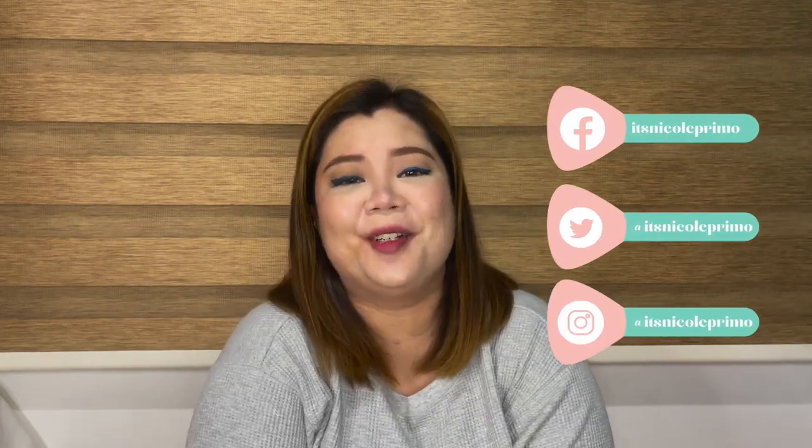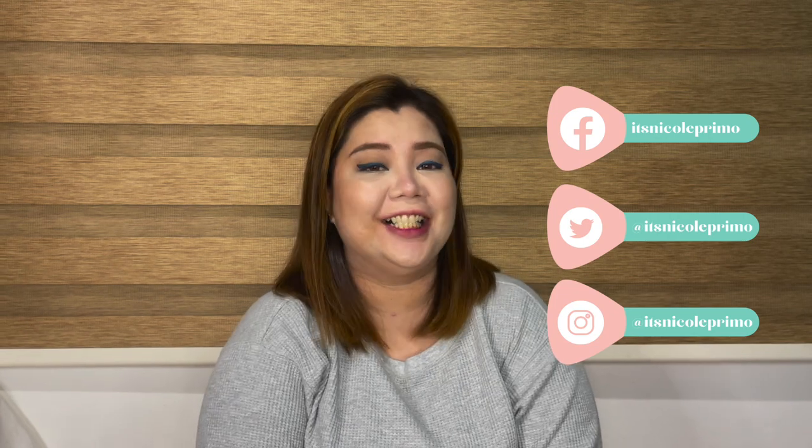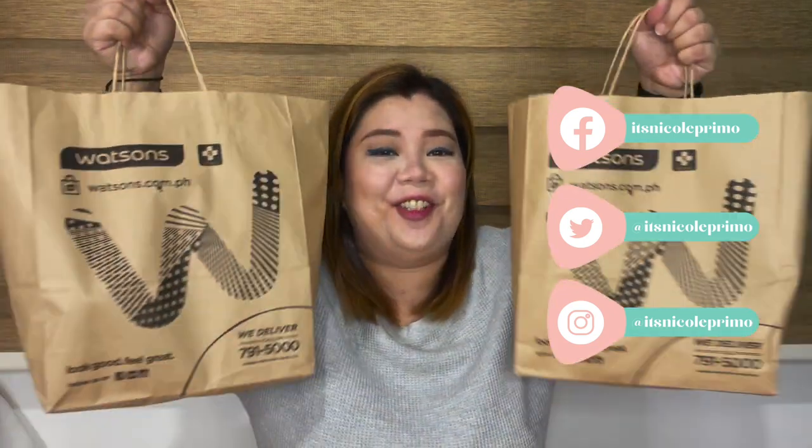Hello everyone! It's Nicole, Pimo, and we're back with another video. So for today, we're doing a Watson's Haul!